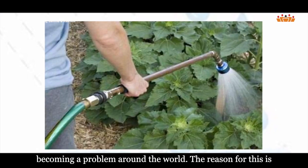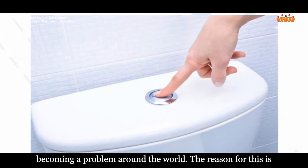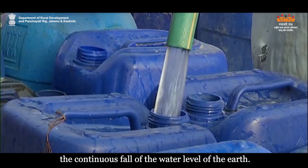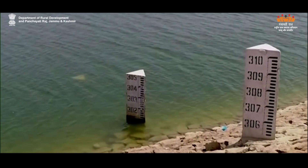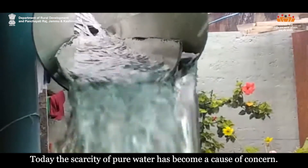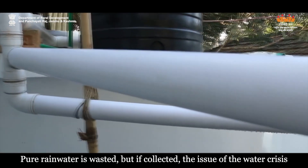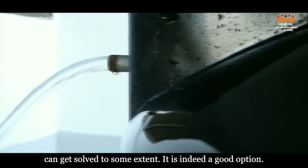Water scarcity is becoming a problem around the world. The reason for this is the continuous fall of the water level of the earth. Today, the scarcity of pure water has become a cause of concern. Pure rainwater is wasted, but if collected, the issue of water crisis can get solved to some extent.